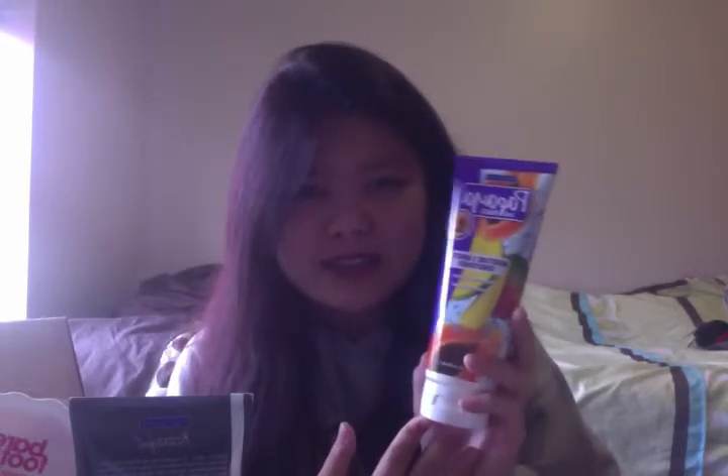The next thing that I got is the Papaya Mango Moisture 3-Minute Conditioner. I always thought that Freeman Beauty was only like facial masks — I didn't know they had so many foot products and hair products. And this is the last thing I got: the Facial Refining Cleanser in Pear. Okay, so that is everything.